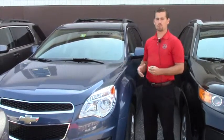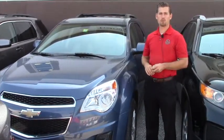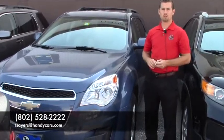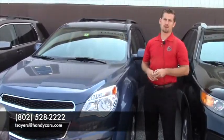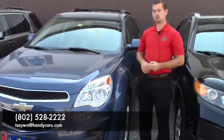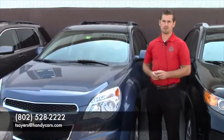Daniel, last but not least, you do have roof crossbars, so conveniently if you have a kayak or anything, it's there if you want it. Give me a call if you have any questions or would like to schedule an appointment to test drive the Chevy Equinox: 802-528-2222, or shoot me an email at tsayers@handycars.com. Thank you again for your interest — you also have a no-cost, one-year free maintenance on any vehicle purchase. Have a great day!